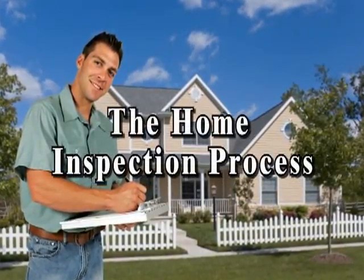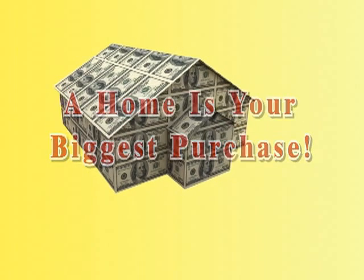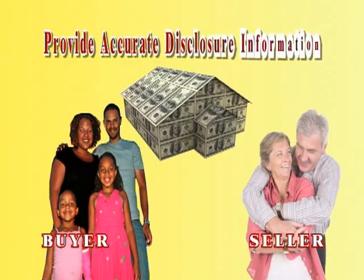The Home Inspection Process. Buying a home is typically the biggest purchase you will ever make. A home inspection is perhaps the most important chapter in the home buying process and can benefit both the buyer in understanding the condition of the house and the seller who wants to provide accurate disclosure information.